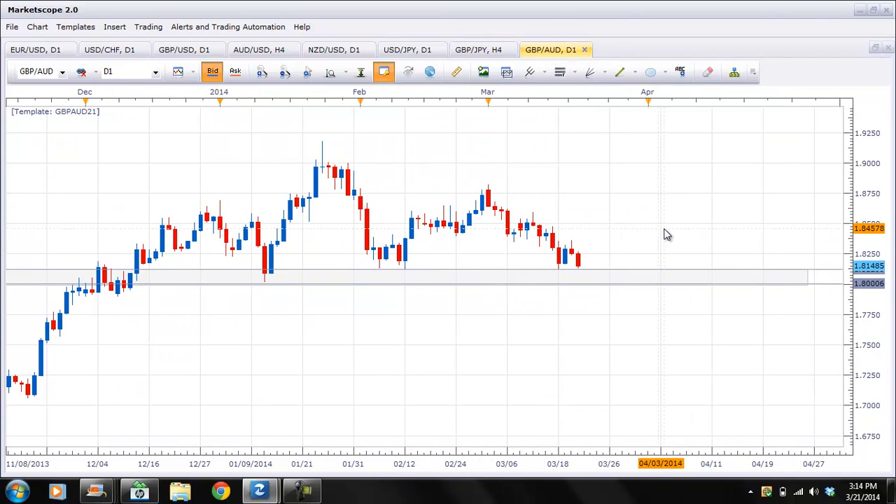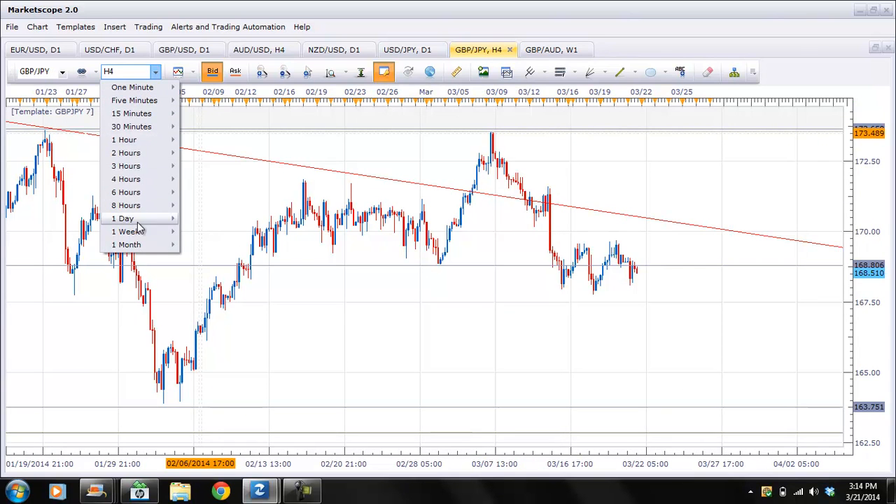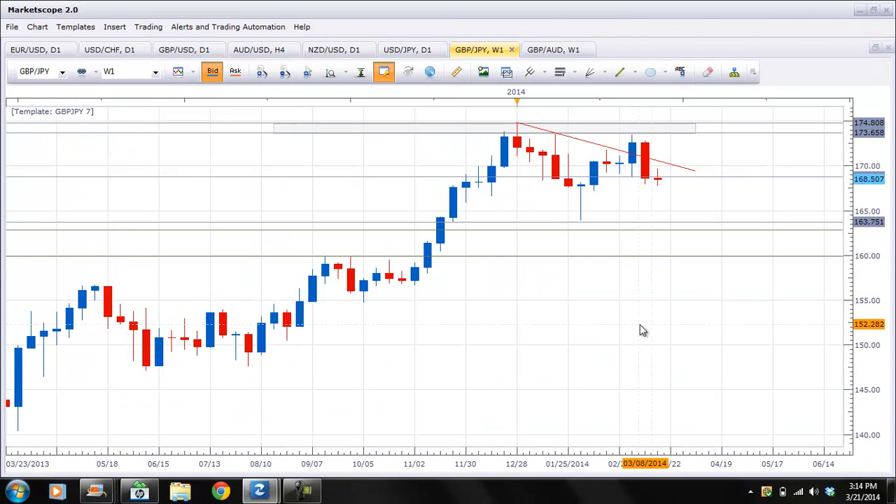GBP/AUD — now this pair I do like. I'm thinking that if we get a break of this zone, this pair is off to the races. If we get that, look on the weekly — you can see that we could see it move down towards the 1.75 level at least if we can get a break of this 1.80 to 1.81 level. Then we can see that push lower. And on the GBP/JPY weekly as well — if we do manage to push back below last week's low, let's just say at 168, then we could see it move all the way down to 163.